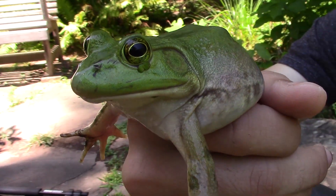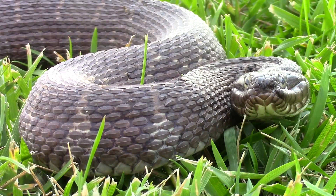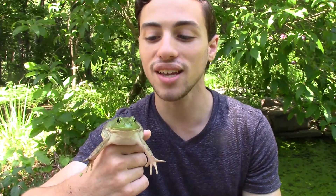They do have a number of predators, even though the American bullfrog gets quite large. Large snakes will feed on bullfrogs, as will snapping turtles and great blue herons. There are predators that would like to feed on a chunky little frog like this, so it's very good that she's evolved all of these adaptations to help her survive out here in the pond.